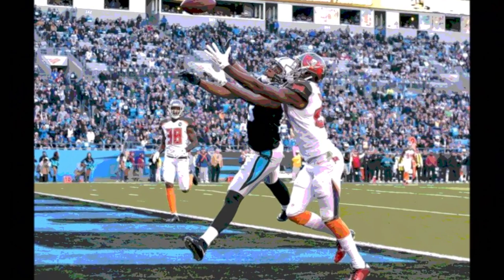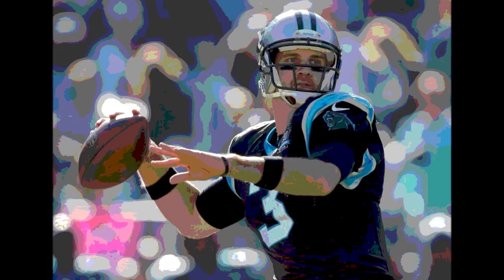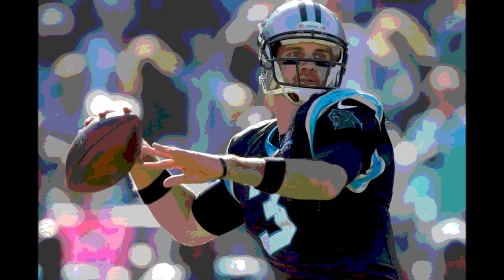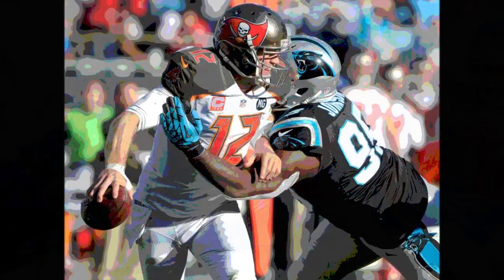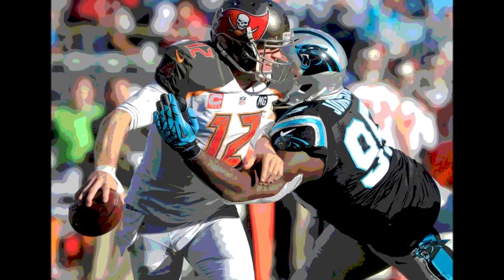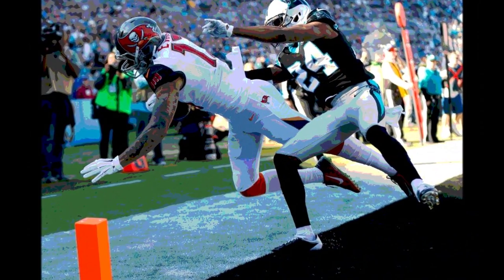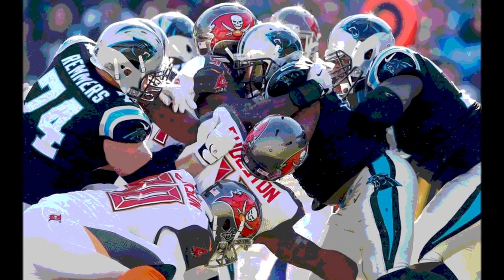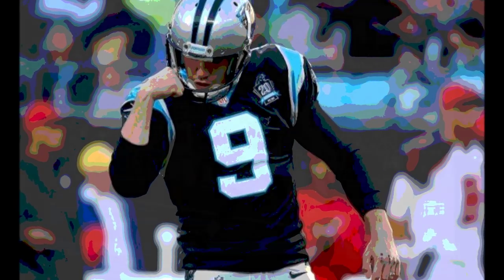After the missed field goal, the Buccaneers took over on their own 41 with about 11 minutes left before halftime. Doug Martin ran for 13 yards for a first down, bringing the ball into Carolina territory at the 46. On 3rd and 1 from the 37, Doug Martin ran for 2 yards for a first down on the 35. But on 3rd and 5 from the 30, McCown was sacked by Ealy for a 9-yard loss and fumbled, though the Bucs recovered. They elected to punt, pinning the Panthers back on their own 12.